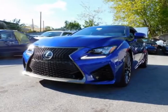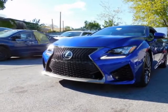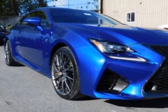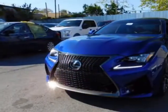Look at this 2017 Lexus RCF. This RCF has just under 12,500 miles. For your protection, a warranty is available for this vehicle.